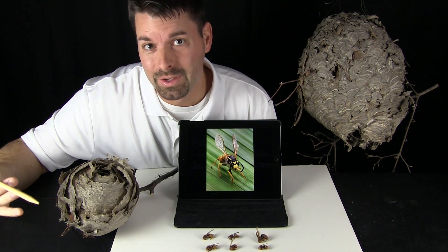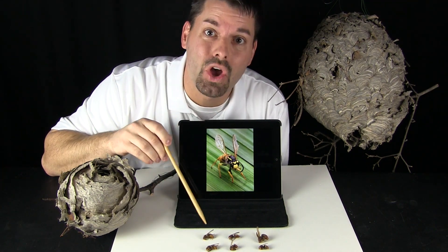You might have seen them before — things like ants or bees, or even these guys, hornets.